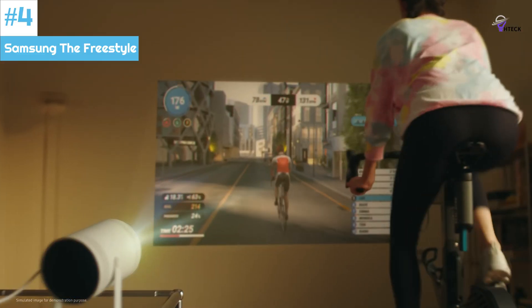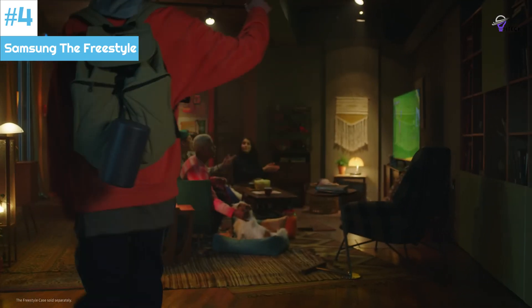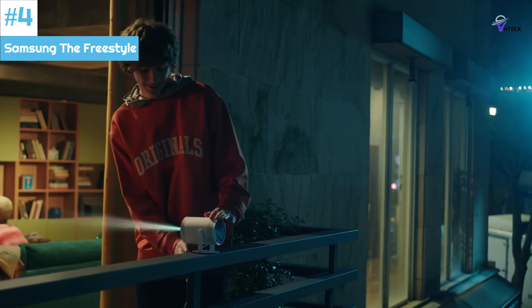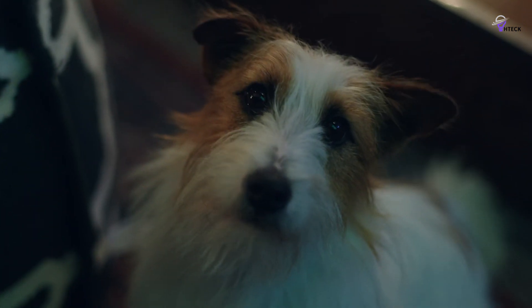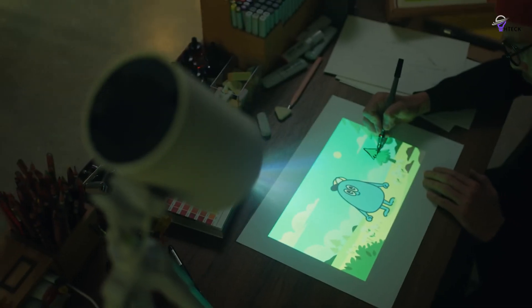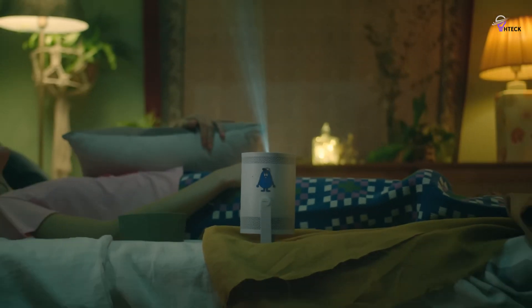Number 4: Samsung The Freestyle. The Samsung Freestyle projector has a unique and versatile cylindrical design that can pivot up to 180 degrees. This allows you to aim the projector at a wall, ceiling, or screen to view content streamed from your device via Bluetooth or Wi-Fi. Depending on the projector's positioning, the Freestyle automatically adjusts the screen size between 30 and 100 inches, ensuring an ideal viewing experience.